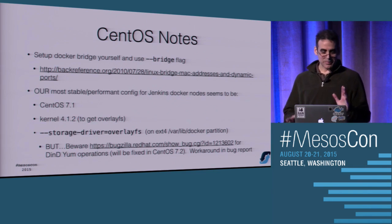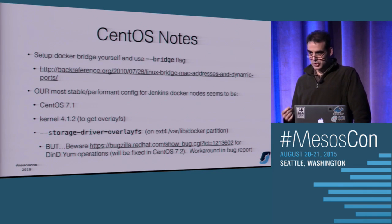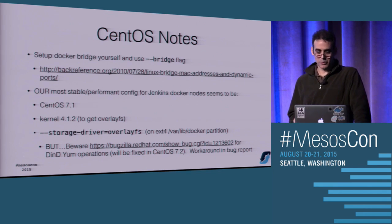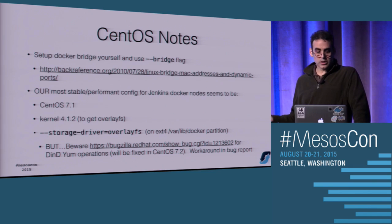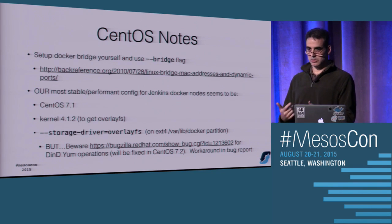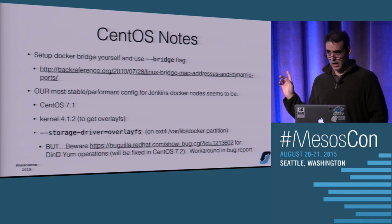For storage drivers: because Jenkins produces so much I/O to disk, the default device mapper loopback device that you get by default was basically freezing the machine. The combination that works for us - your mileage may vary - is CentOS 7.1 with the kernel upgraded to get overlay filesystem support, running Docker with the overlay filesystem storage driver on an ext4 separate partition for varlib Docker. There's also an interesting bug where Docker builds with yum installs get a weird RPM corruption problem - it's going to be fixed in 7.2 but there's a workaround in the bug report.